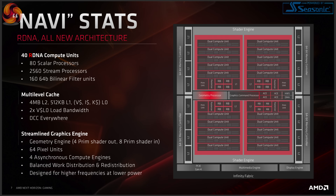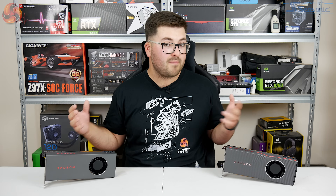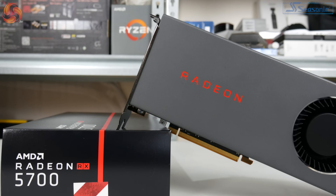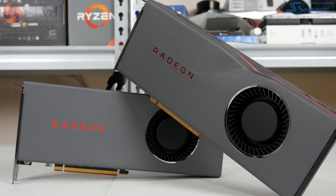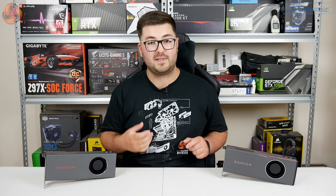The RX 5700 XT is a full Navi GPU where we have 40 CUs, which means 2,560 stream processors. For the 5700, this has been cut down by 4 CUs, giving it 2,304 stream processors — not a massive difference. Both cards also come with 8GB of GDDR6 memory, marking a shift away from AMD's use of high bandwidth memory seen in Vega 56, Vega 64, and the Radeon 7. That 8GB of GDDR6 is clocked at 14Gbps over a 256-bit bus, giving 448GB/s total memory bandwidth for both cards.